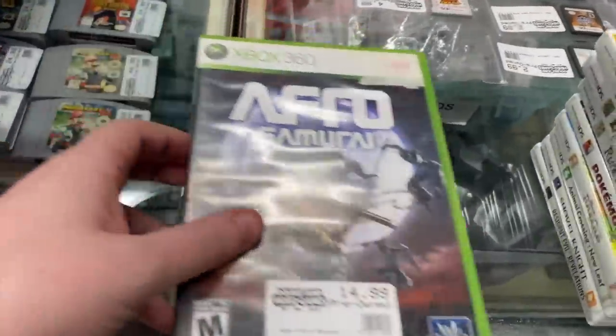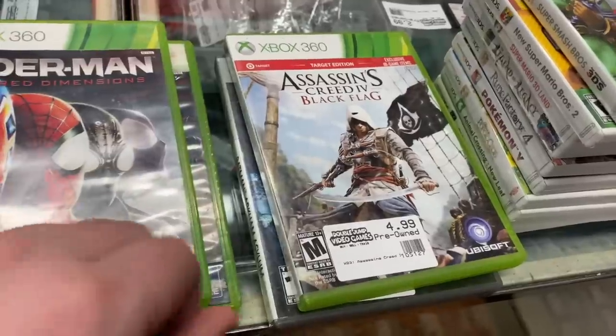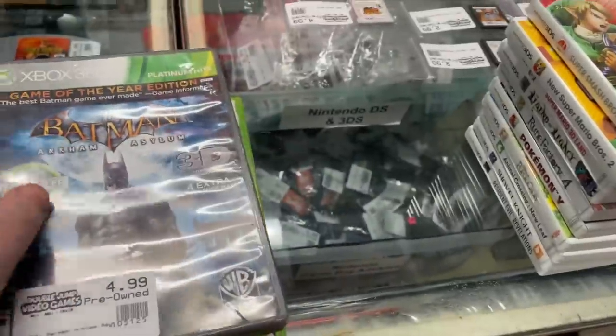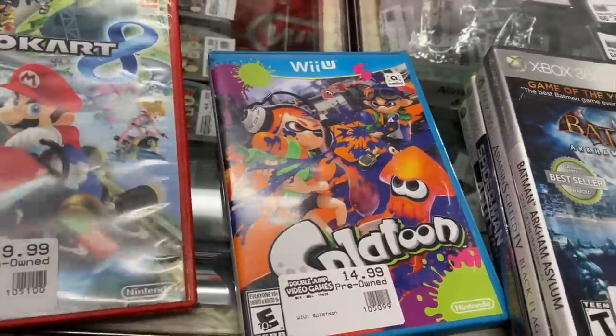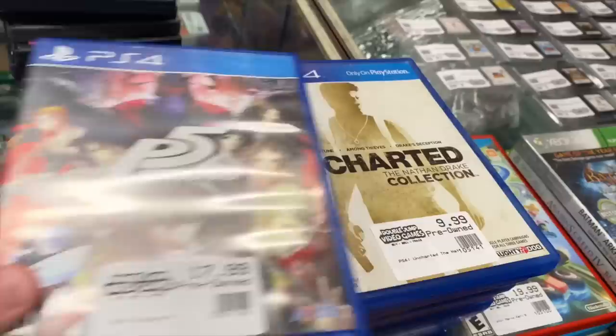We also have some loose games I'll cover last. For Xbox 360: Afro Samurai, Spider-Man Shattered Dimensions, Assassin's Creed Black Flag, and Batman Arkham Asylum. For Wii U we have Mario Kart 8 and Splatoon.